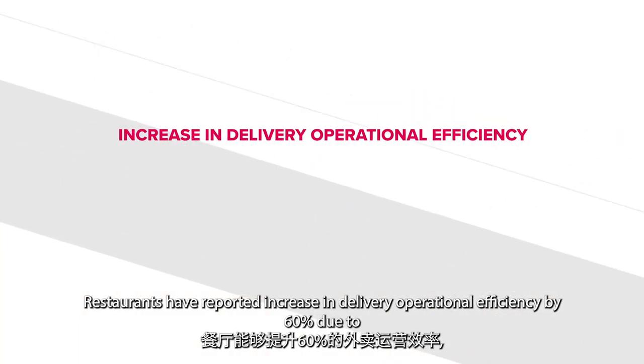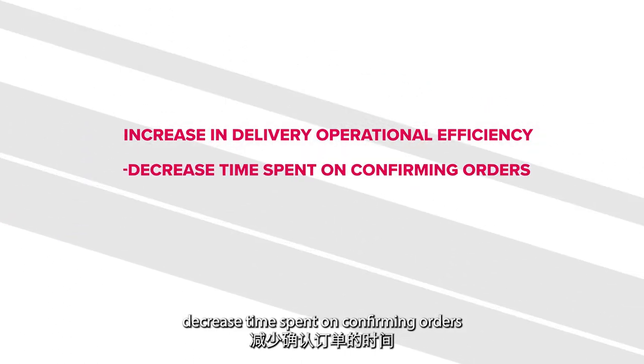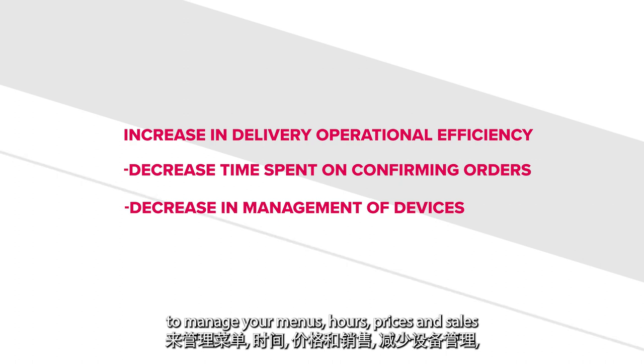By utilizing Chowbus Third-Party Delivery Integration, restaurants have reported an increase in delivery operational efficiency by 60% due to decreased time spent on confirming orders, and a decrease in management of devices by using one system to manage your menus, hours, prices, and sales.